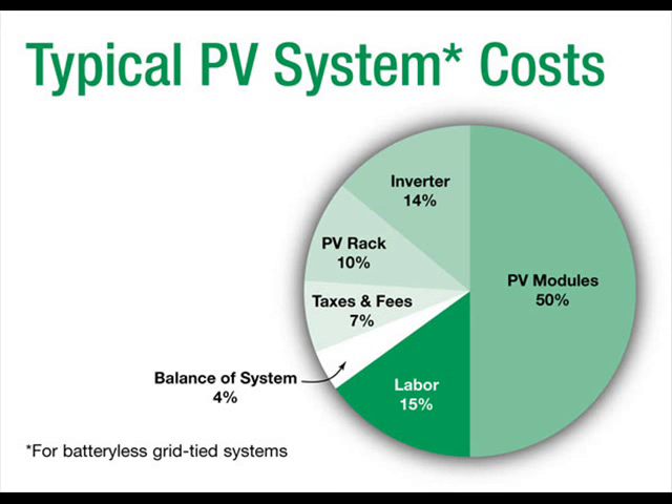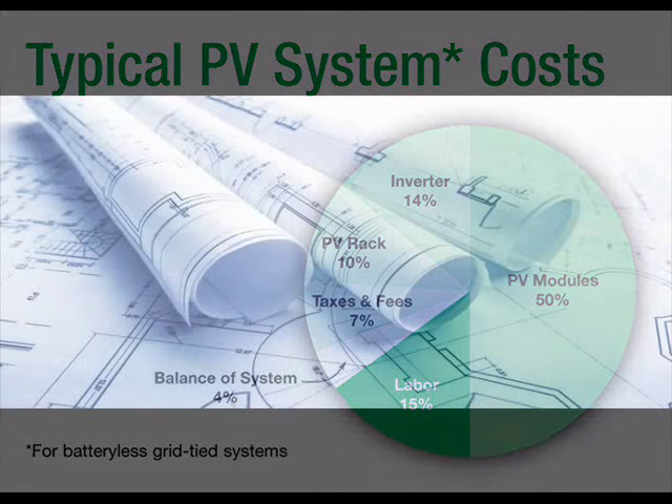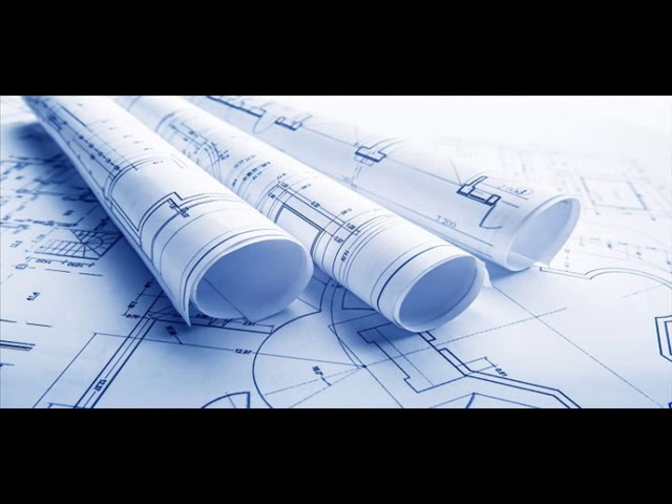photovoltaic panels are selling for about $1 per watt, but when we add up the cost of mounting supports, inverters, batteries, site surveys, permits, inspections, and labor, the total cost for a PV system is closer to $4 per watt. In other words, the cost of a 10 kilowatt system runs about $40,000 after tax credit rebates.